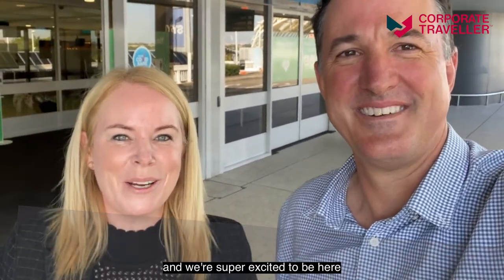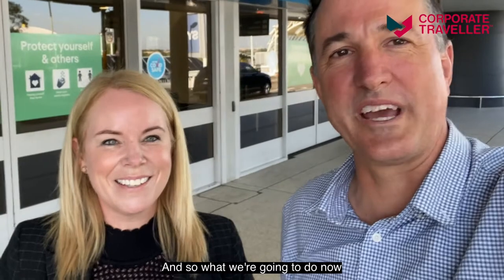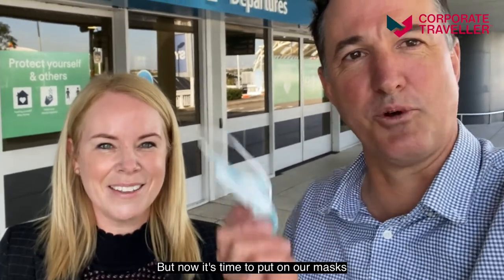G'day everyone, I'm Tom Wally, head of the SME travel brands at Flight Centre Travel Group — Corporate Traveller and Flight Centre Business Travel. Hi, I'm Mel Elf, I look after the large market corporate brands being FCM and Stage and Screen. We're super excited to be here at Sydney International Airport today — it's the first official day of the travel bubble where we can travel quarantine-free between Australia and New Zealand. We're going to video blog the entire experience so you can see what it's like. Now it's time to put on our masks and head inside the terminal.